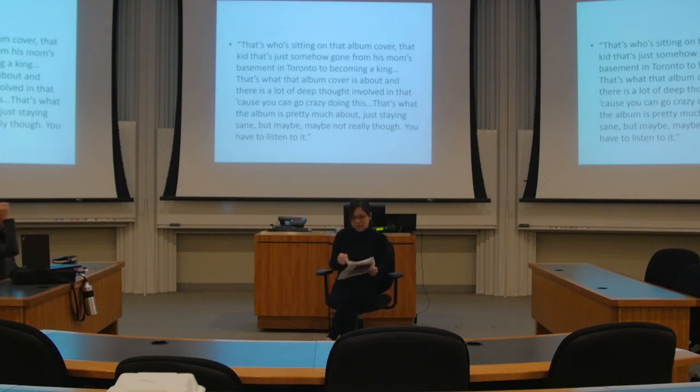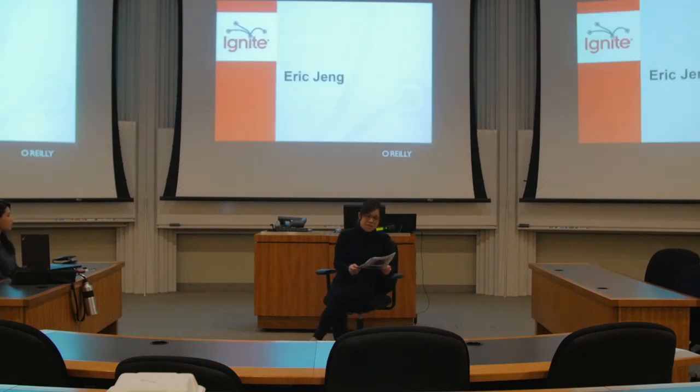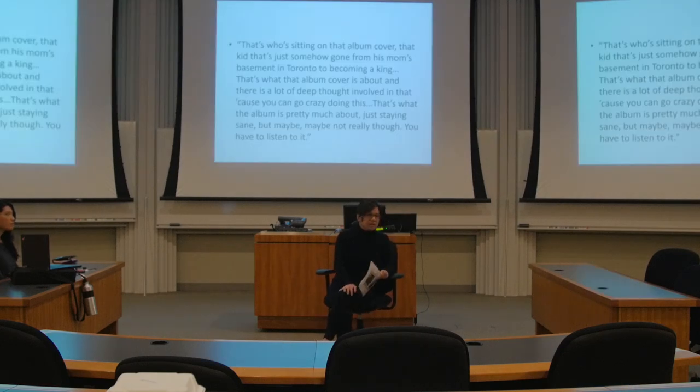And I want to end with a quote from the great philosopher Drake. That's who's sitting on that album cover — that kid that's somehow gone from his mom's basement in Toronto to becoming a king. That's what that album cover is about, and there's a lot of deep thought involved in that, because you can go crazy doing this. That's what the album is pretty much about — just staying sane. But maybe, maybe not, though. You have to listen to it.